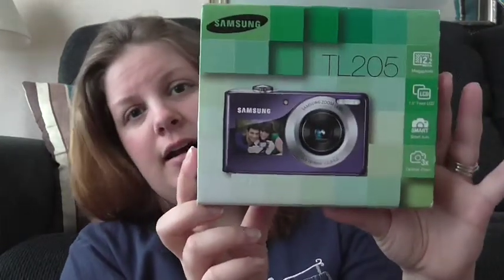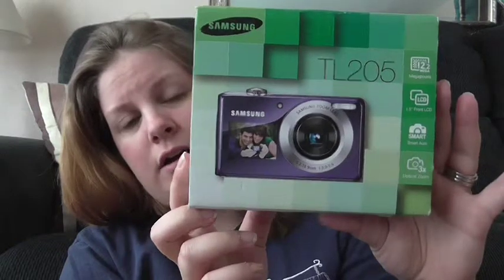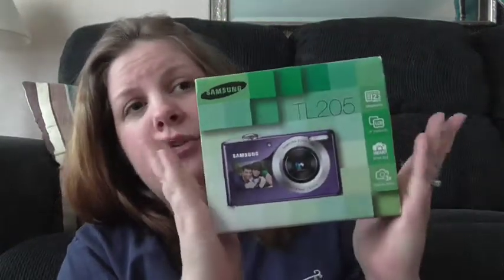I found one on eBay — actually a couple of this model — but the sellers were saying not very good things about the products they had. Like they were scratched or scuffed or there were just problems with them. So I found this one, and it's a TL205. It was listed for $25, and somebody did outbid me once. They felt a little brave and I was like, no, you're not outbidding me. I want this camera.